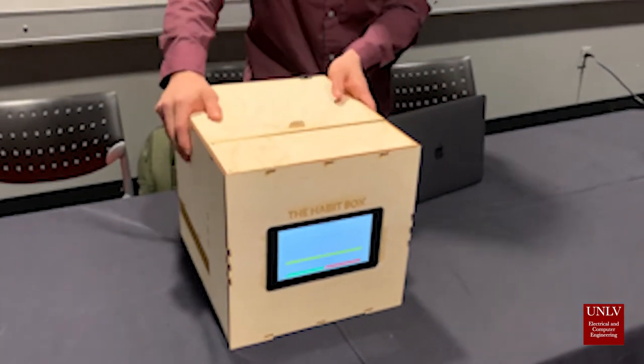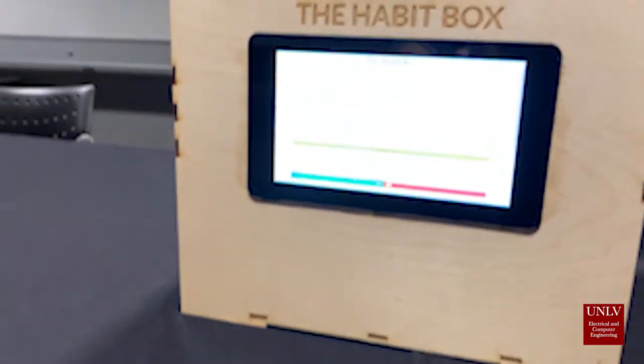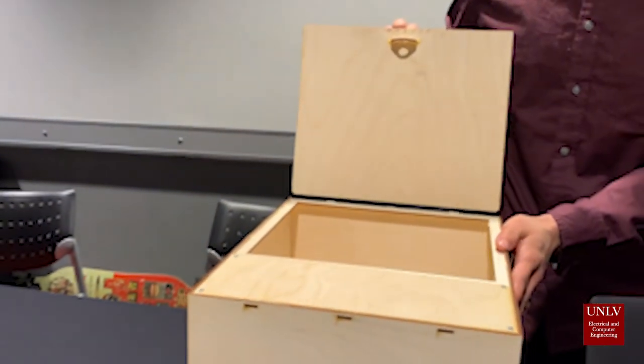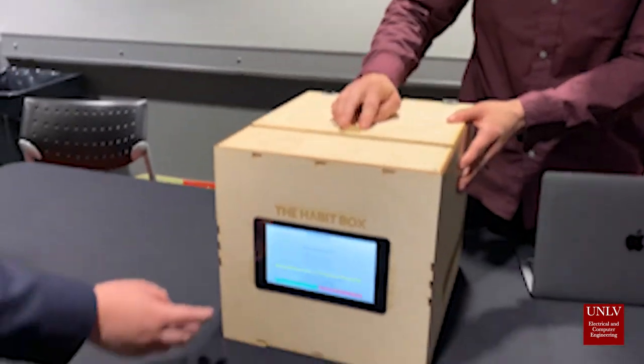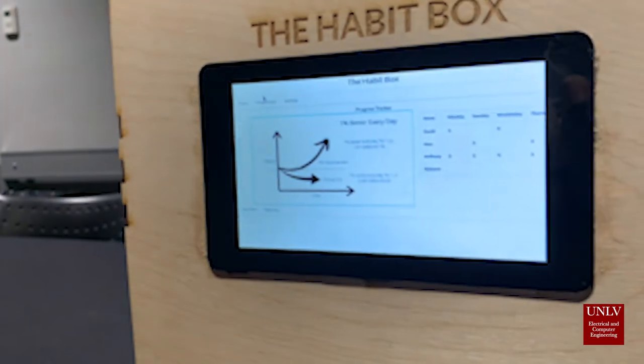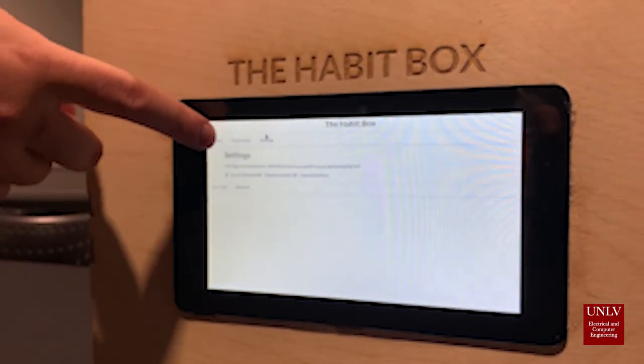The Habit Box is an engineered device focused on nutrition, parental support, and addiction recovery. It features unique design principles that prohibit the typical user override features that other devices have. The idea stems from the problem with easy access to a stash or materials that might be related to a bad habit that a user is trying to break.